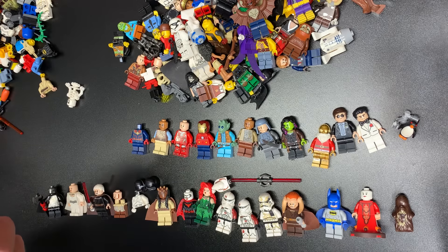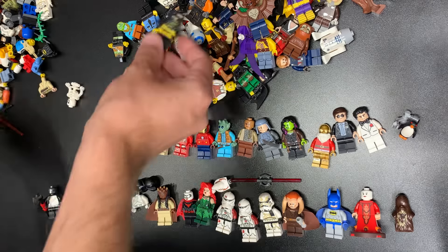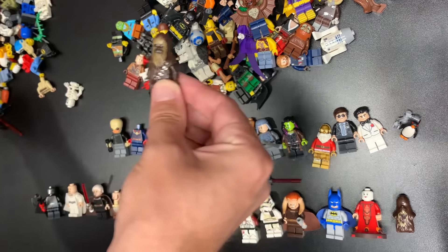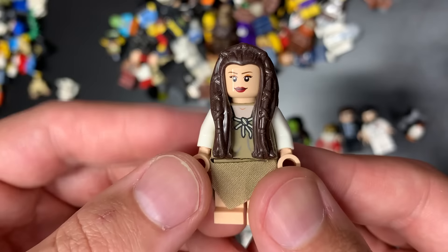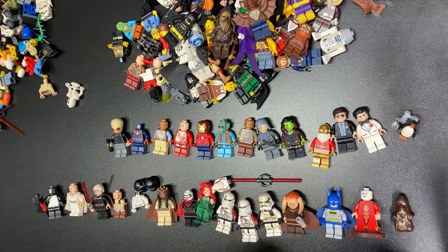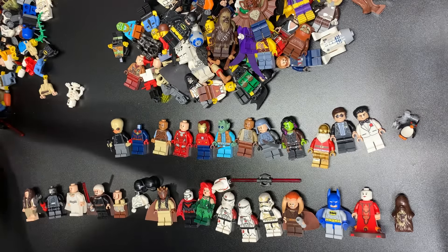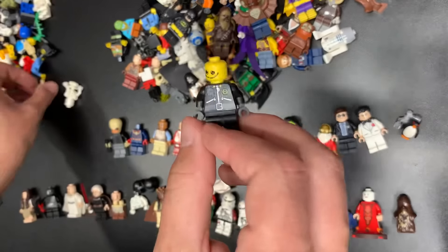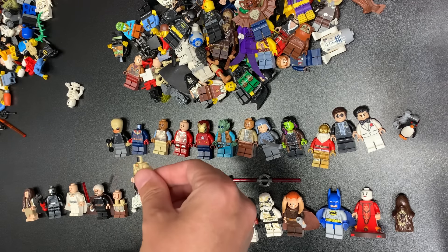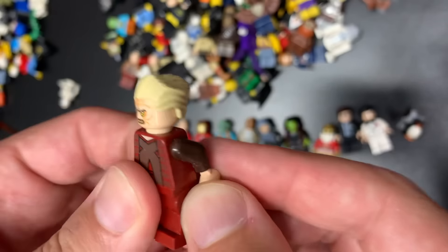Man Bat — of course we can't have a haul without Man Bat. We have a Knight of Ren — let's keep adding to the ting pile. Clone Sergeant. There's a Vermilion. Another Batman. There is a Bith musician — awesome. There's a regular printed Chewy. Ewok Village Leia with skirt — thank you very much! We still have some room over here. There's bad Cap. This one might be Qui-Gon — Falcon.